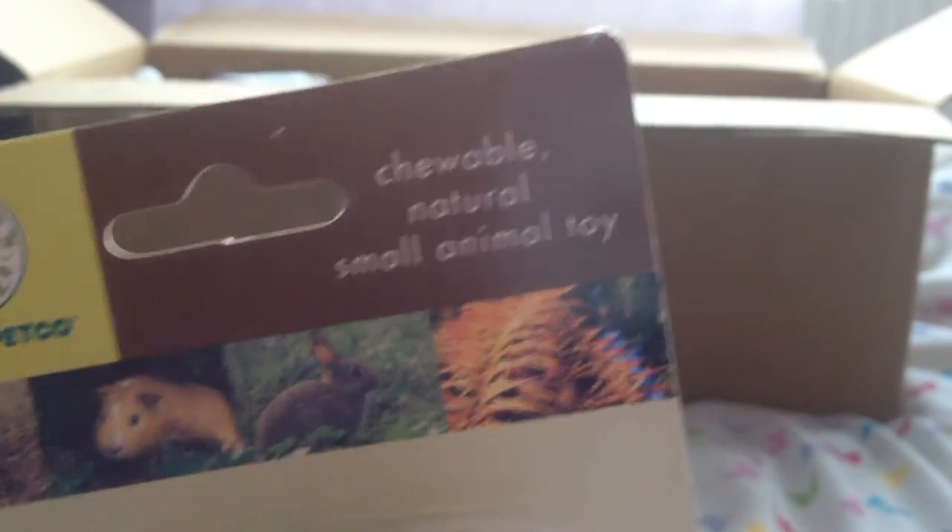Next is this chewable natural small animal toy — it's one of those barrel rollers and I've never actually seen a wooden barrel roller here. This is just so so cool, I really really like this. I'm sure the gerbils are going to destroy this in no time. So cute, thank you.